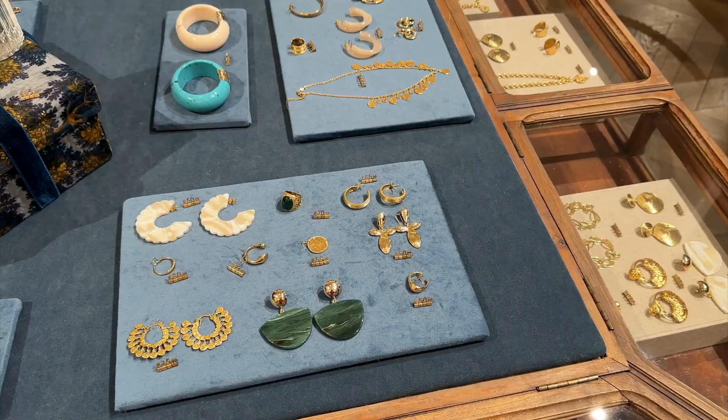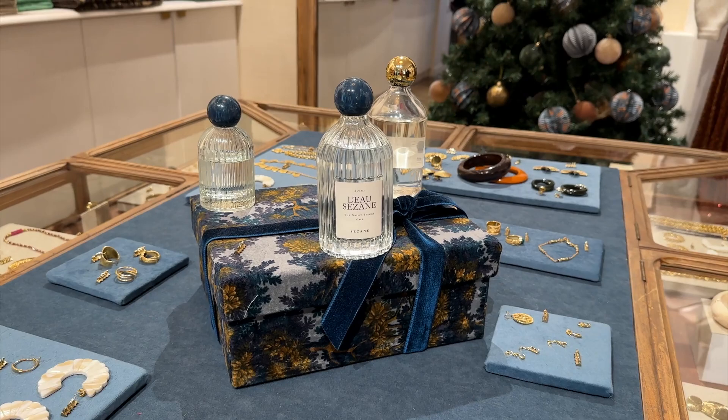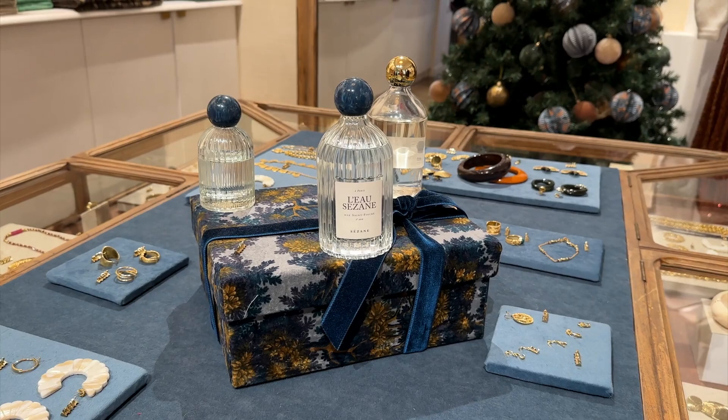Another iconic item is Cezanne's perfume — it's that gorgeous smell that comes out of the package when you receive your order. They have two sizes: the big bottle and the small bottle.